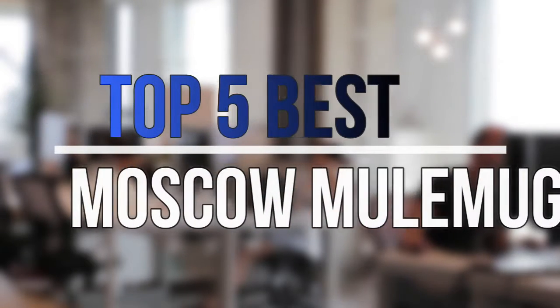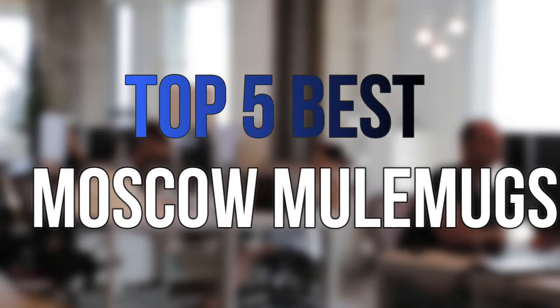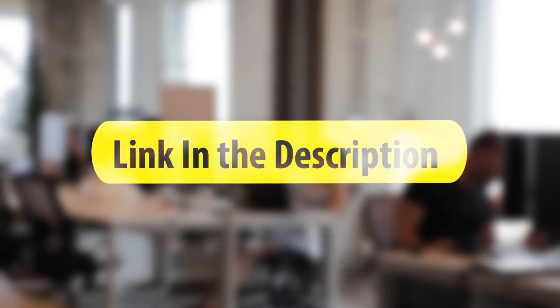Are you looking for the best Moscow Mule Mugs near your budget? Well, in today's video we break down the top 5 best Moscow Mule Mugs that are available on the market this year. So let's get started with the video.